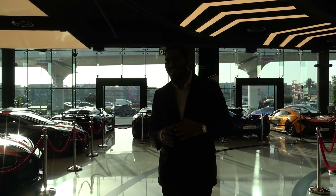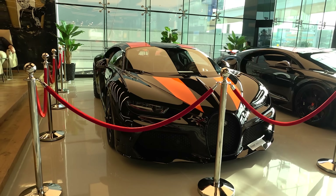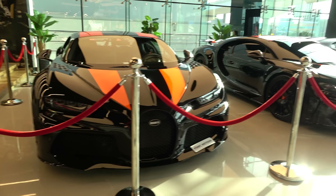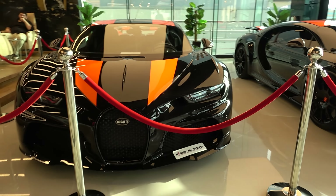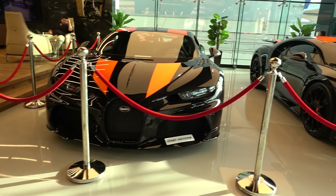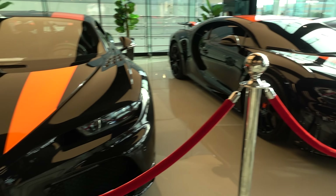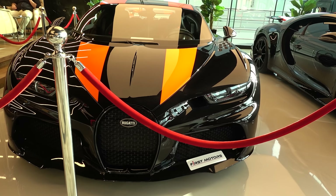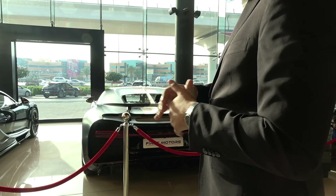The best part is this — the Bugatti Chiron Supersport 300 Plus. It's a one of 30 in the world, but we have two of them. This is the one which did the world record, with 491 kilometers per hour as the top speed. So up from the Veyron Supersport, this was the upgraded version, the Chiron Supersport, the new lineup. And this is one of 30.